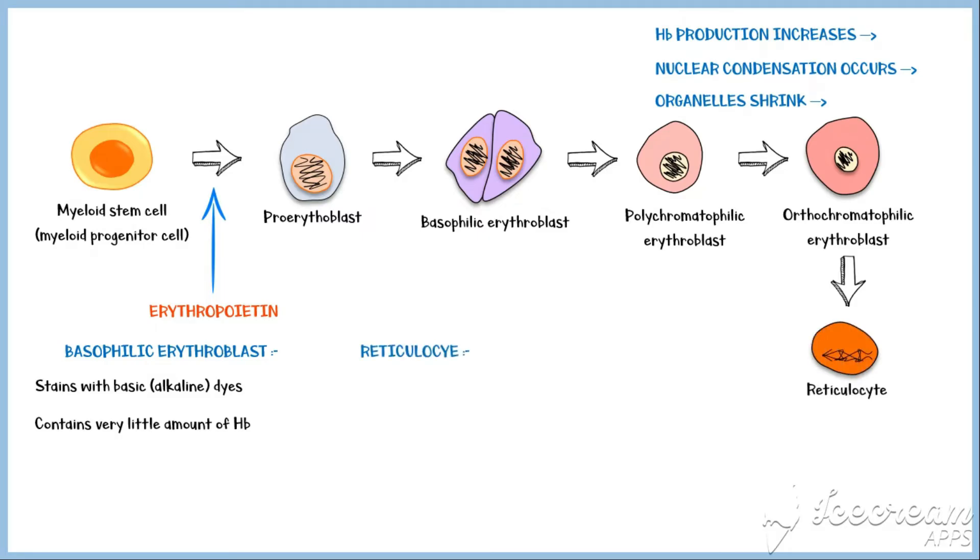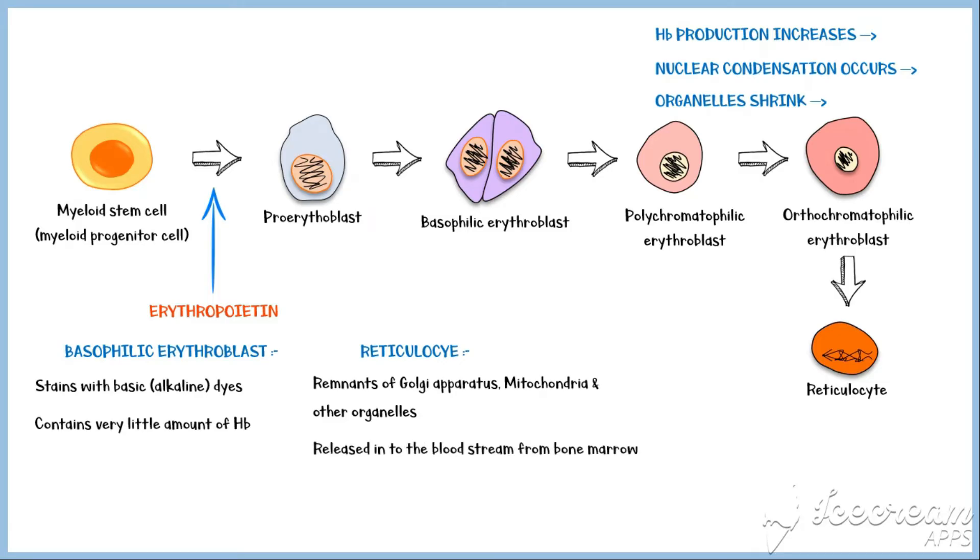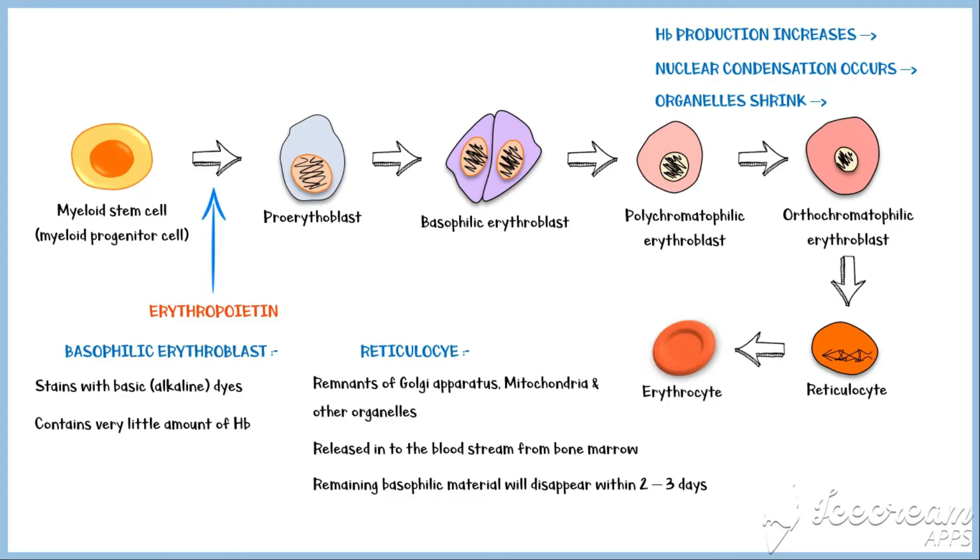Reticulocytes also contain small amounts of basophilic material, including the remnants of the Golgi apparatus, mitochondria, and other organelles. The reticulocyte is the actual stage that is released into the blood from the bone marrow. The remaining basophilic material will disappear within 2–3 days, and the reticulocytes become mature red blood cells. Because of the short life of reticulocytes, their concentration among all red blood cells is normally less than 1%.